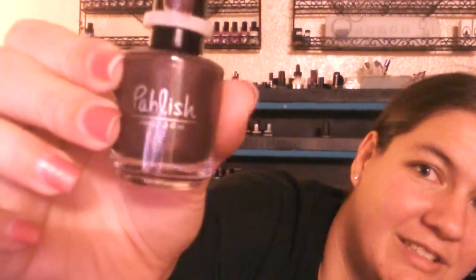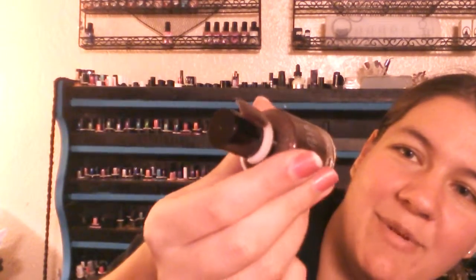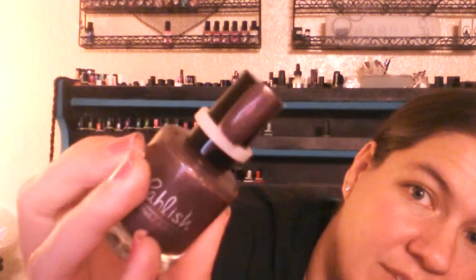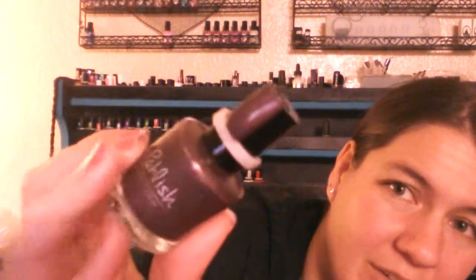The last one is actually probably my favorite. It's by Pahlish — spelled P-A-H-L-I-S-H — and the name is Count Choculism Cape, which cracks me up. It is just the perfect brown holo. It's not too dark, it's got so much holo in it — it is the perfect brown holo. And that is everything I got in my nail polish haul.